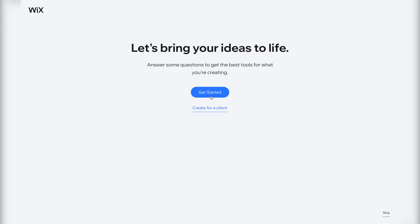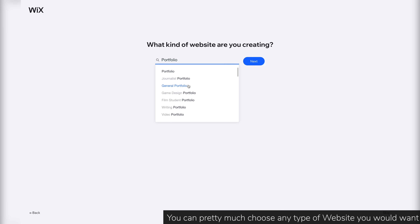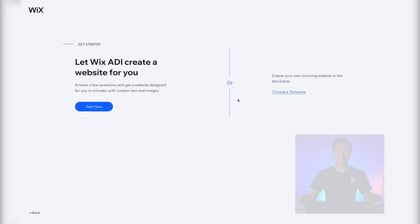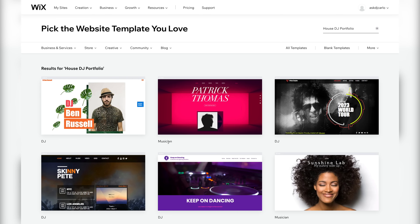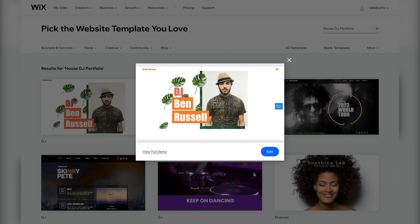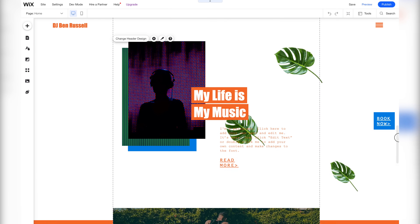Let's press the get started button. Since we're making a website that will serve as our portfolio, let's choose portfolio. And since we're a DJ, let's type in DJ. These are all very helpful, but for now let's choose none of these. Since we want to put our own unique spin on the template, let's start by choosing a template to modify. To check how a template looks, hover on a website and press view. This template looks pretty good, so let's make it our own by pressing edit.